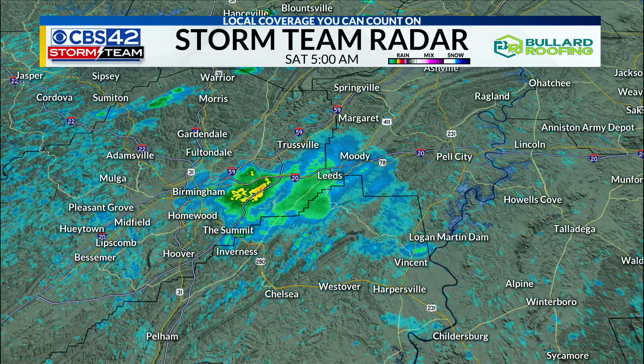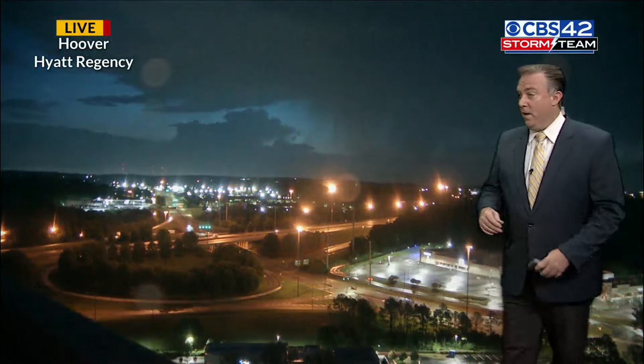So just take it easy early this morning if you happen to be out at this hour. Hopefully you don't — you're just at home relaxing watching us.